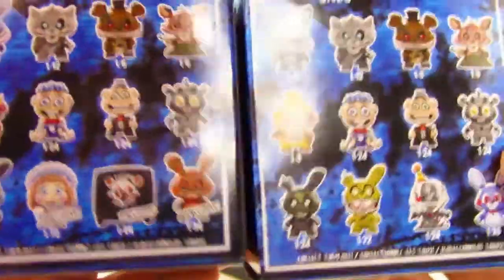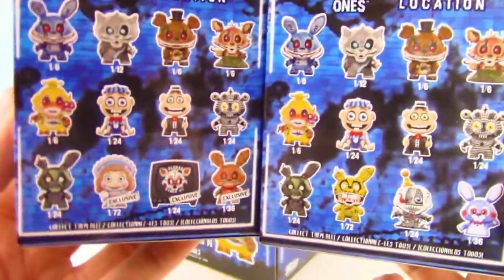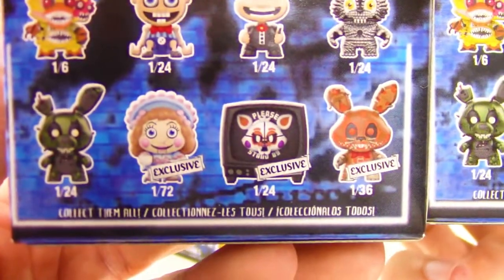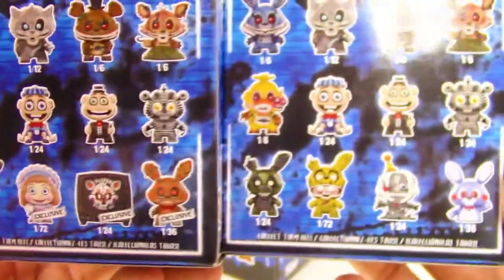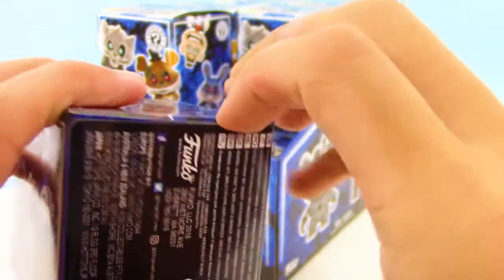These were $6 a piece at Walmart — really awesome, guys. We even got some exclusives on the bottom row there. It looks super creepy too. Alright guys, let's go ahead and dive into this box.